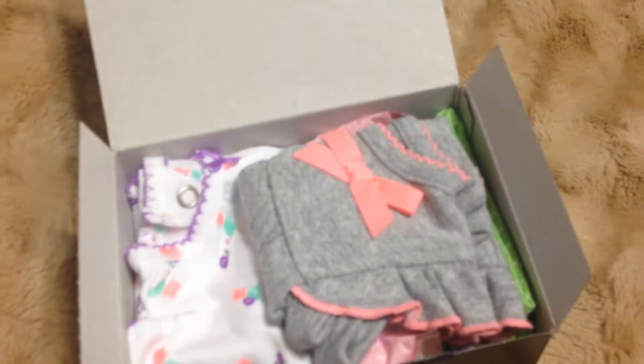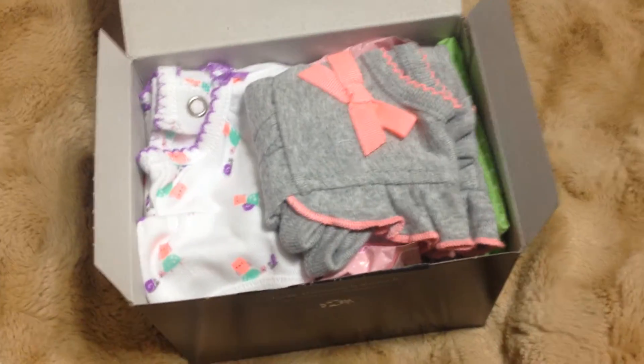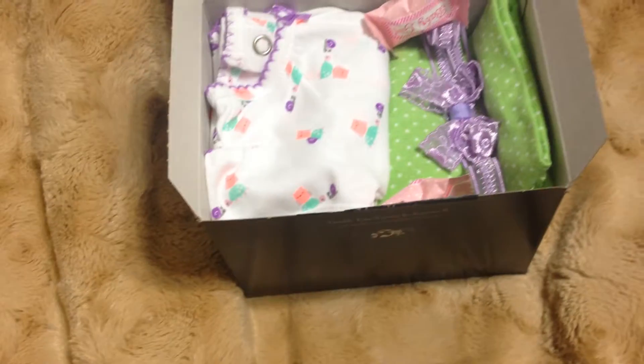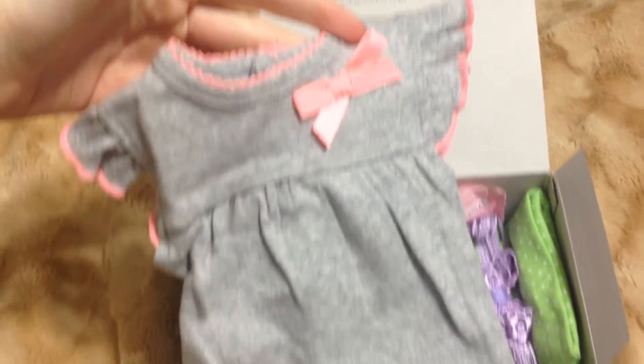And this one. I think she was doing these — I'm sorry, I'm getting sick — I think she was doing these for like $20. And a little onesie. That's precious.